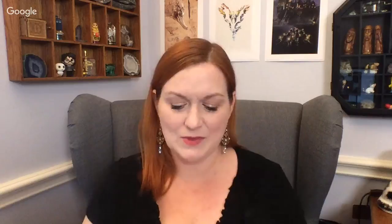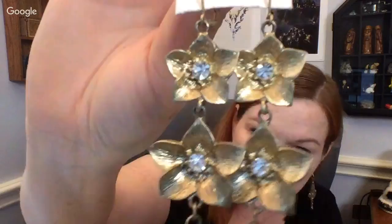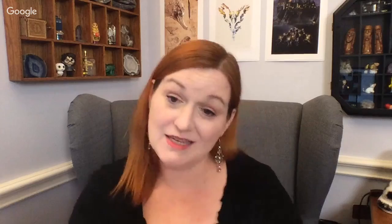I picked up these flower earrings — they might be plumeria — for $2.99. Another way I pick up jewelry is if I think I would wear it. I picked these up thinking if they don't sell I'd wear them. I showed my husband and he said 'they're interesting,' which I took as 'you don't like them.' I'll probably put them up around $15.